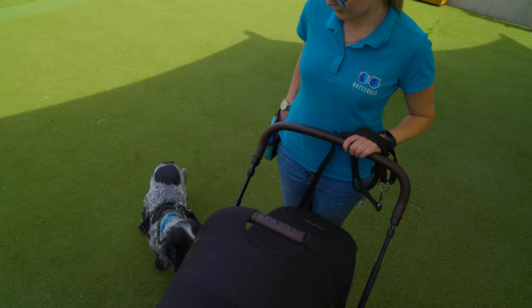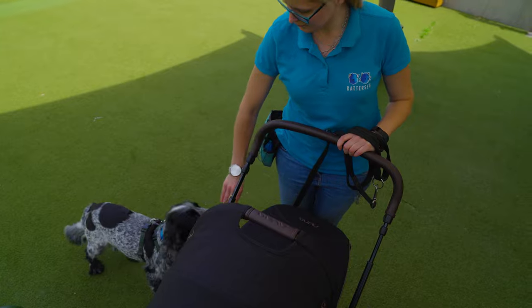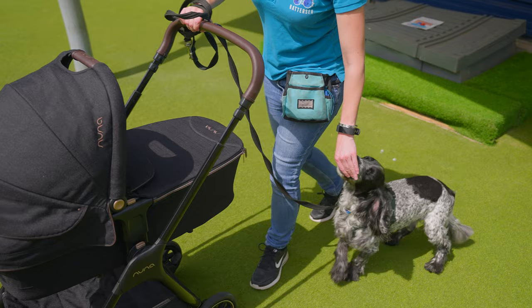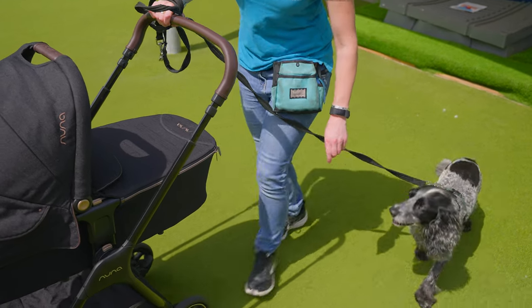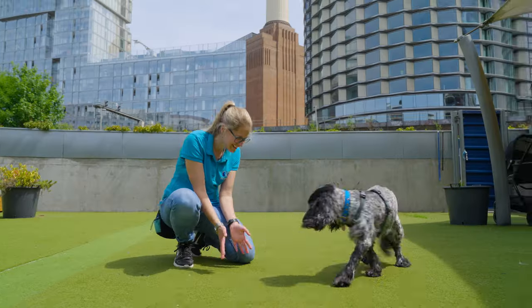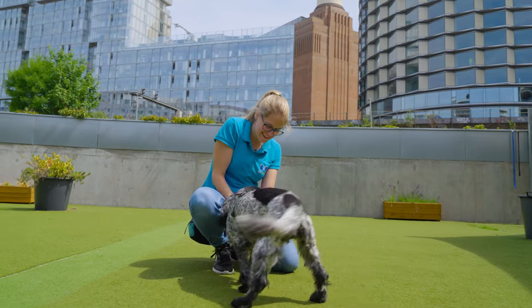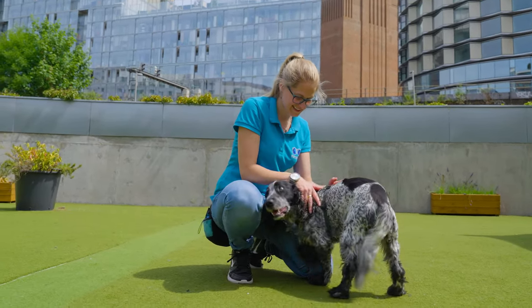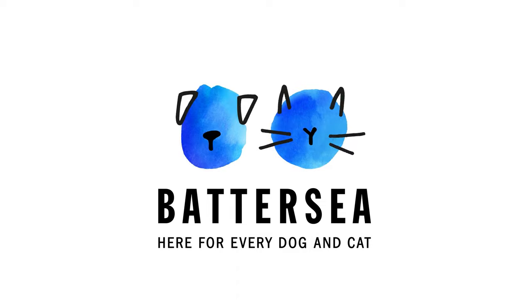Once you have practised this, you can start to try walking in a busier area. With more distractions, your dog may find walking on a loose lead more challenging. If this happens, try increasing how often you reward them by delivering a treat for each step forward that you take with a loose lead. That was our guide on preparing your dog for the arrival of a baby, the Battersea way. For more hints and tips, visit the Battersea website and follow our channels. See you next time.